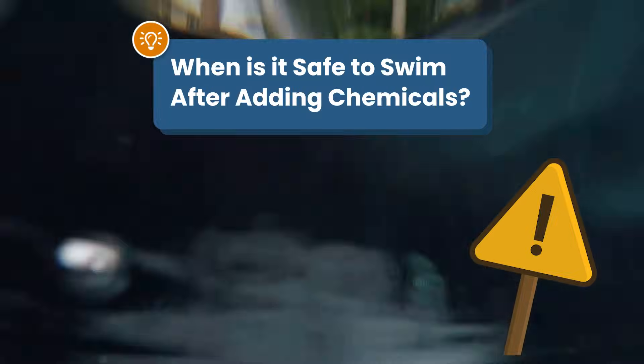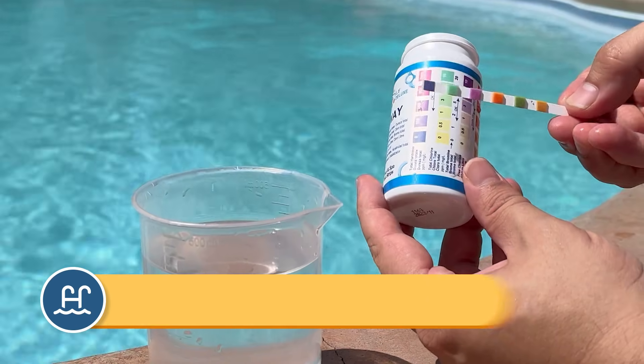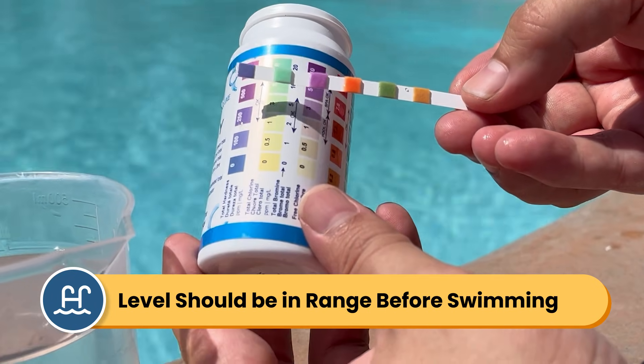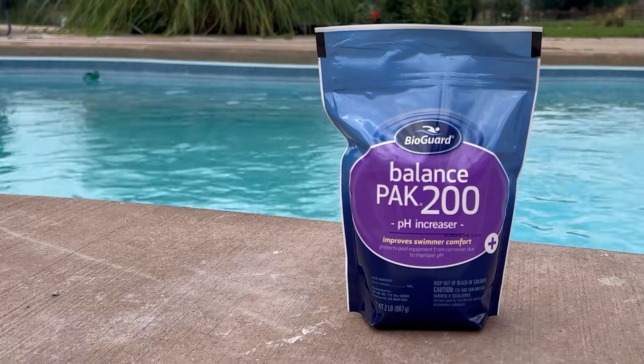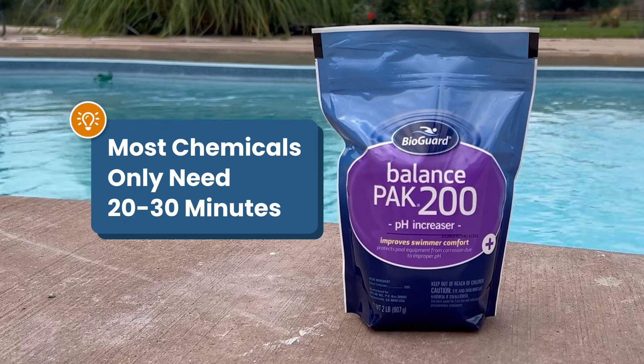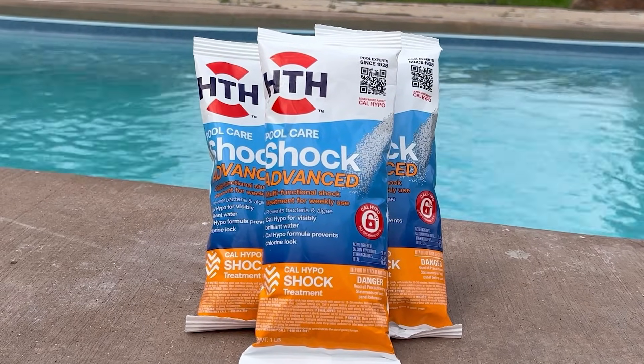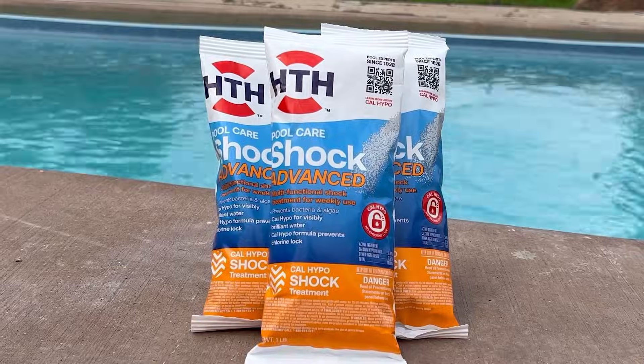So when is it safe to swim after adding pool chemicals? Your levels, like pH and chlorine, should all be in range before anyone gets in the water. But how long does that usually take? Well, for most chemicals, you only need to wait 20 to 30 minutes before swimming again. But there are some exceptions, like chlorine shock and calcium hardness increaser. So here's a quick walkthrough on when it's safe to swim after adding certain chemicals. Let's dive in.